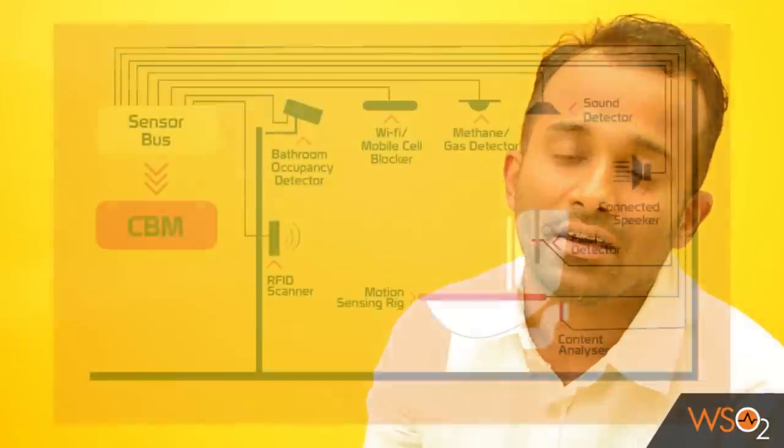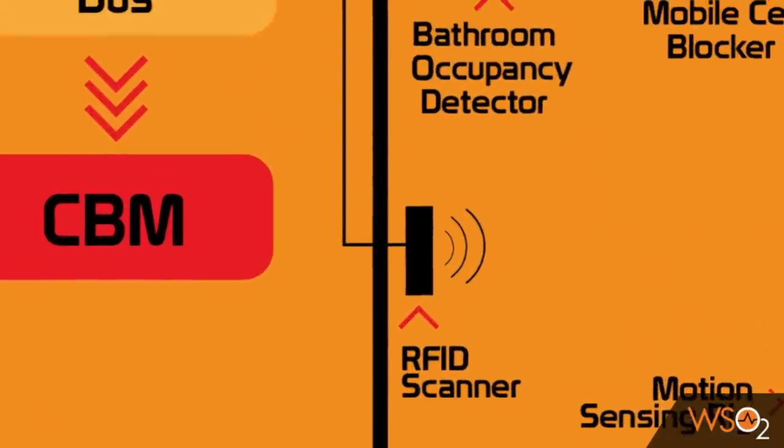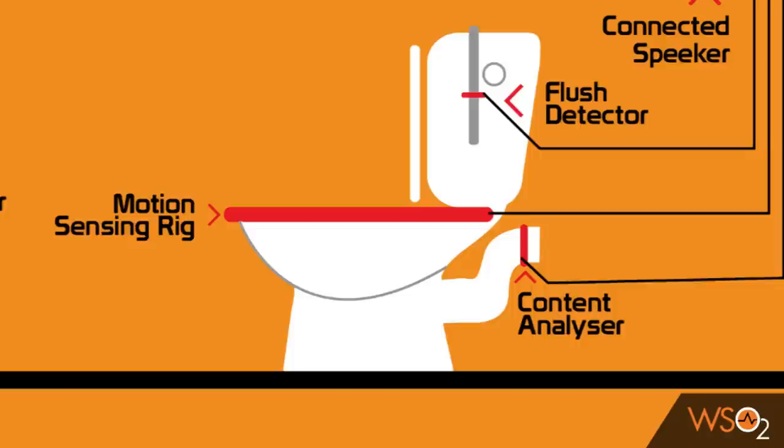WSOOP's Connected Bathroom Manager requires you to install a set of sensors. These sensors will monitor and analyze your bathroom for its optimum usage. An RFID scanner will scan users walking in and out of the bathroom. And once inside, there is a motion tracker detecting activities inside the bathroom. There is also a content analyzer attached to the bathroom that will analyze drop-ins for harmful content.